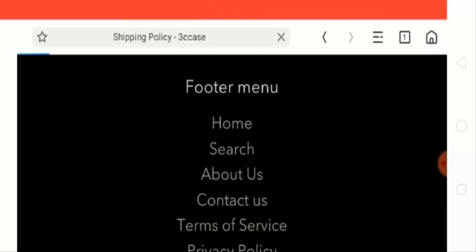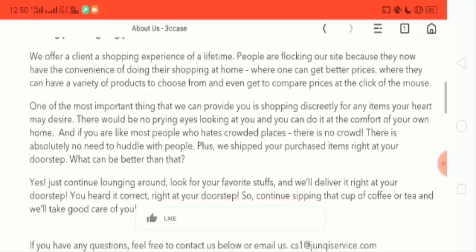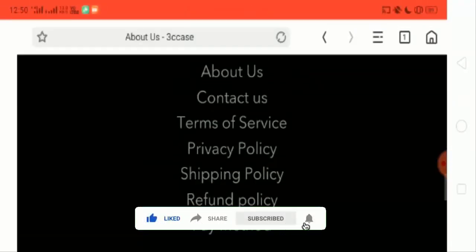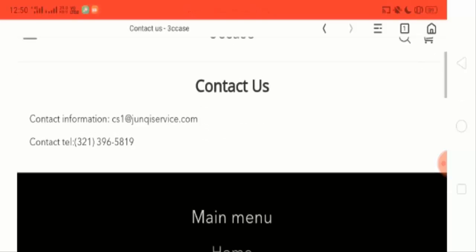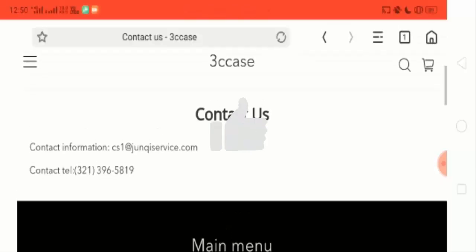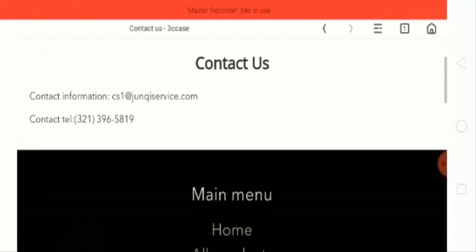Let's check the About Us page — it has their mission and a little information about the website. Now their Contact Us page: they have provided an email ID and a calling number, but the email ID provided does not match the website name at all, which seems a little bit strange.